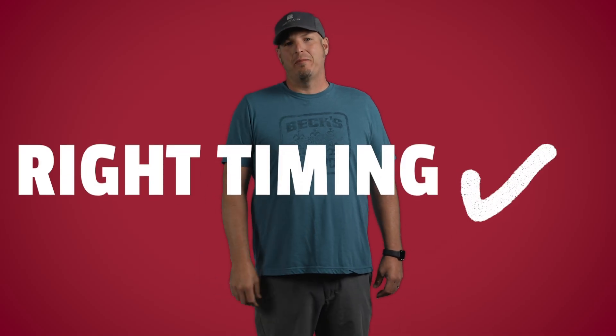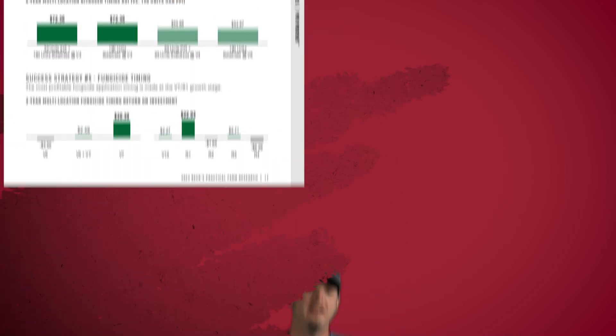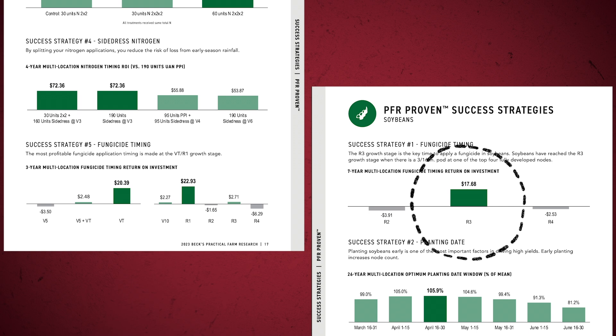We're going to continue to test these fungicide application methods this summer in multiple locations to help build a robust multi-year data set. All these application methods that have been talked about today are effective. However you decide to apply fungicide, make sure you are hitting the right timing. As a quick reminder, our PFR-proven timing on corn is that R1 growth stage and R3 on soybeans.